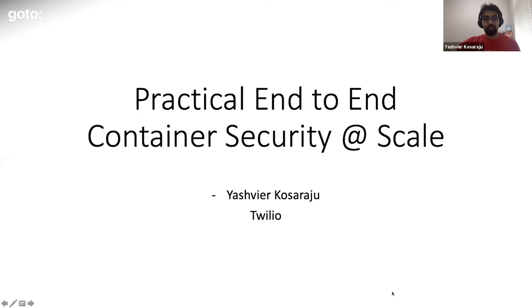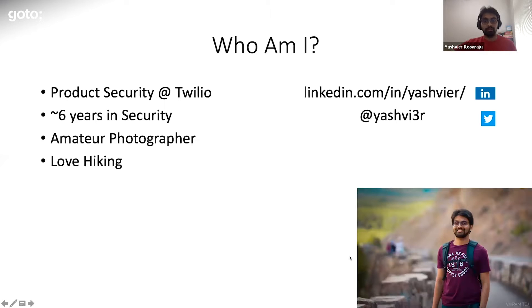Hello everyone and welcome to my presentation on container security. I'm going to be talking about practical end-to-end container security and how you deploy that at scale. A little bit about myself: I'm based out of California, I've been in security for around six years now, and I currently lead the product security organization within Toyo.